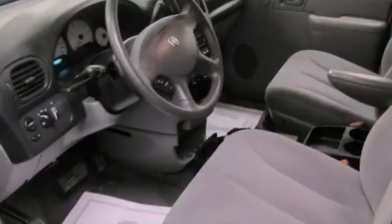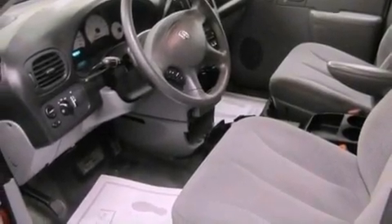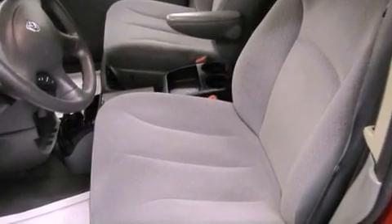Additional features include disc brakes with an anti-lock braking system, front multi-stage airbags, latch-ready child seat anchors, and a CD player.